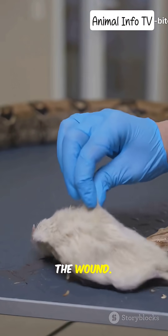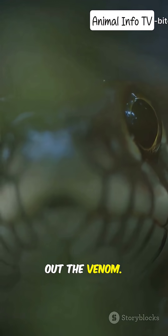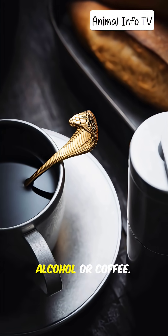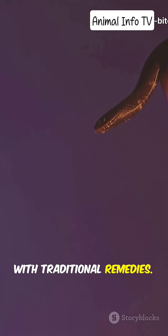Don't: do not cut the wound, do not try to suck out the venom, do not apply ice or chemicals, do not drink alcohol or coffee, and do not waste time with traditional remedies.